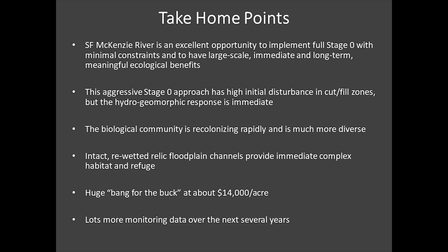Key take-home points: The South Fork is the perfect place for this large-scale project because of limited constraints. The stage zero approach has a huge initial disturbance — we're cutting acres and acres of riparian forest, which is counterintuitive to the messaging watershed councils have communicated to the public for 10 to 15 years. Describing the nuances of why that's a good thing in this case — and maybe not in others — is a point that will need to be developed through outreach and monitoring results.